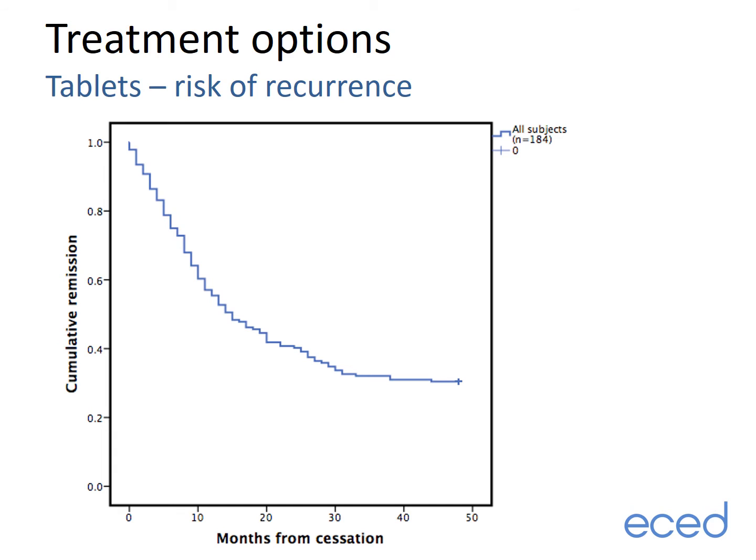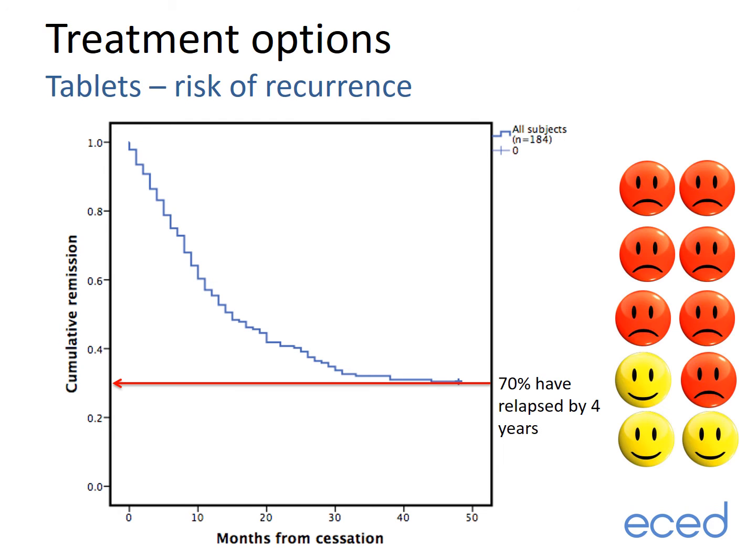This graph plots the time to relapse of overactive thyroid in 184 Edinburgh patients who had stopped their medication. Along the bottom horizontal axis is the time in months after stopping carbimazole, and the vertical axis shows the percentage of people who still have normal thyroid function having come off the tablet. In an ideal world, the graph would look like the red line, with everyone still having normal thyroid function over four years of follow-up. In reality, the blue line is what happens — by the end of four years, seven out of ten people have had a relapse of overactive thyroid, with most relapses occurring within the first two years.